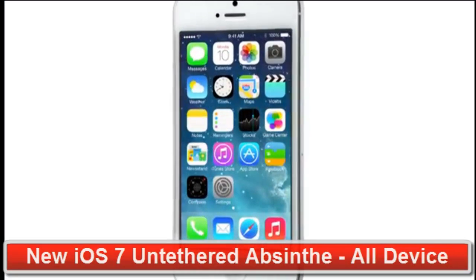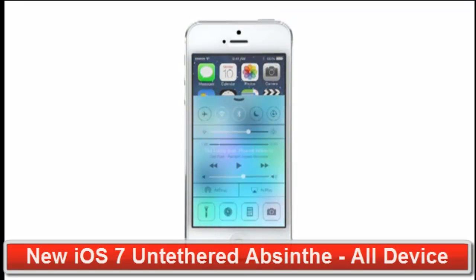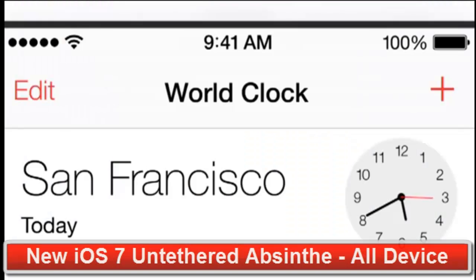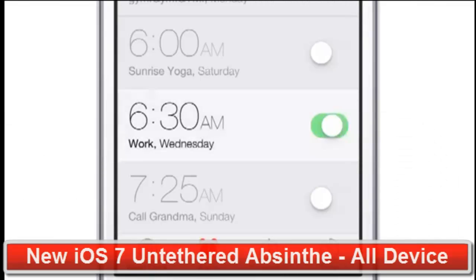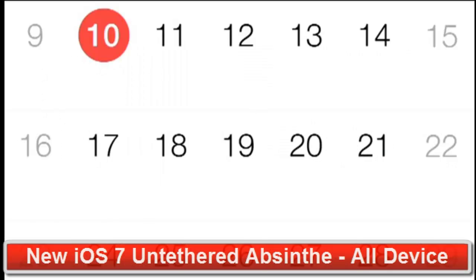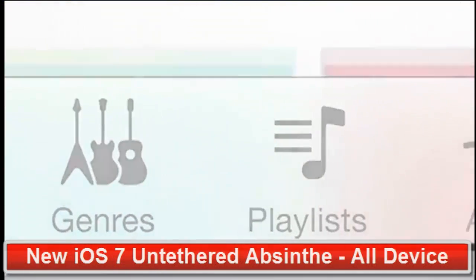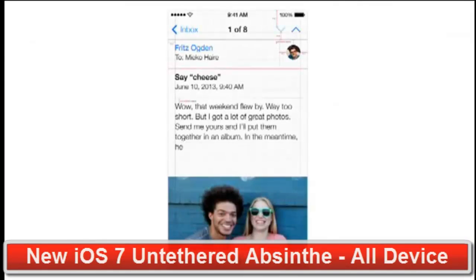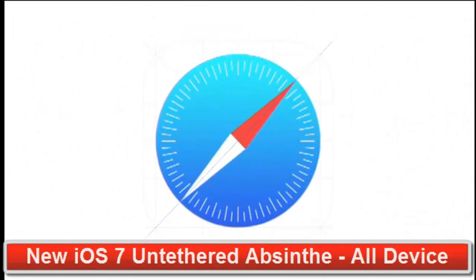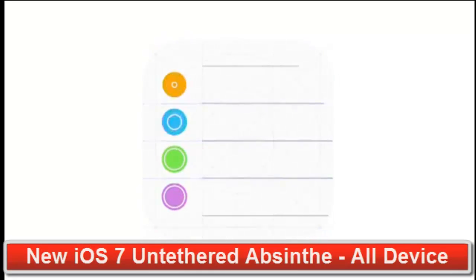iOS 7 is a clear representation of these goals. It has a whole new structure that is coherent and that is applied across the entire system. We've considered the tiniest details, like refining the typography, to much larger ones, like redesigning all the icons. And developing a grid system allowed us to achieve a much more harmonious relationship between individual elements.